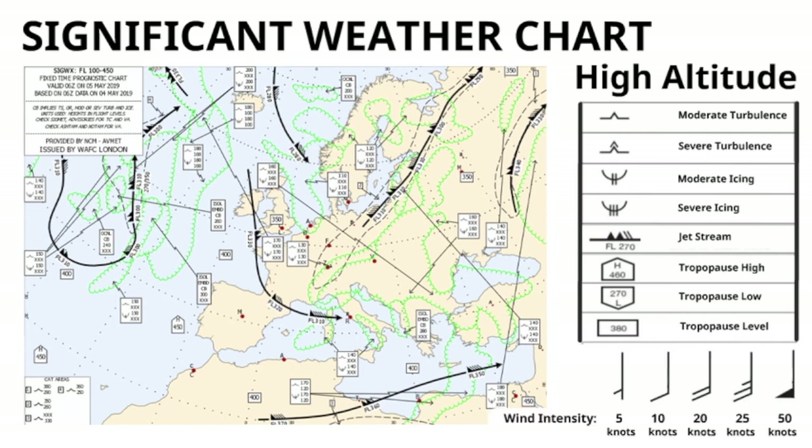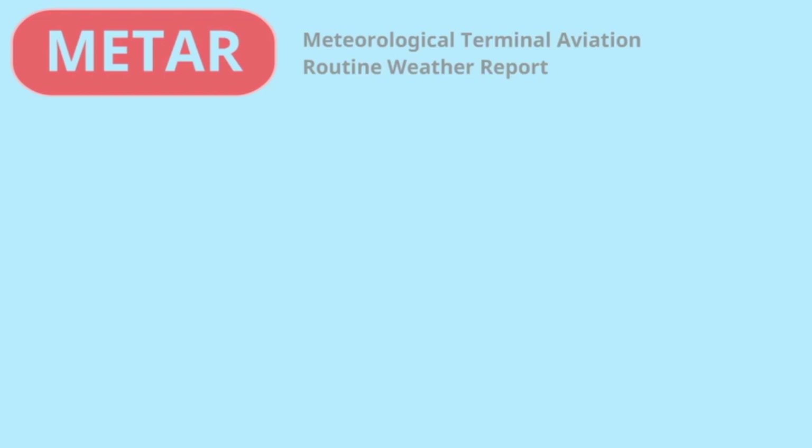Besides the en route weather data, it is very important to know the weather at our departure airport, destination airport and alternate airport. The current weather is provided in a half-hourly bulletin called METAR — Meteorological Terminal Aviation Routine Weather Reports.